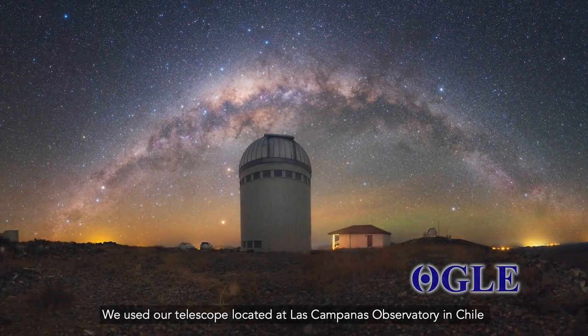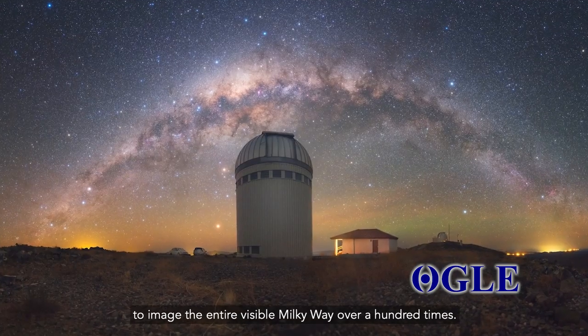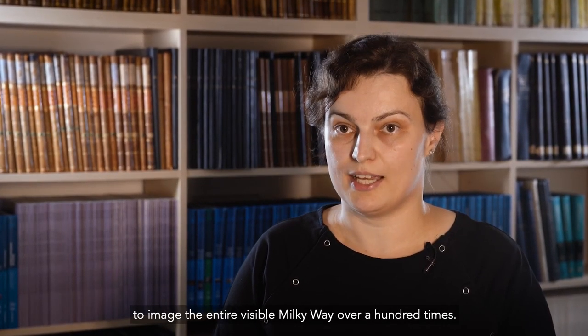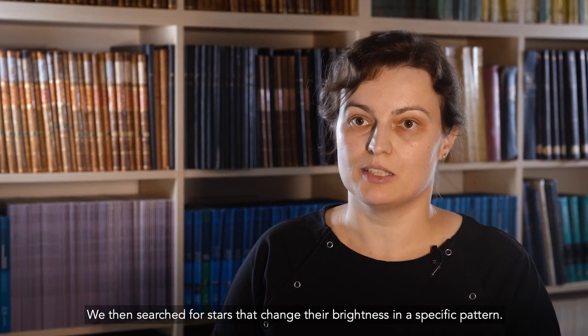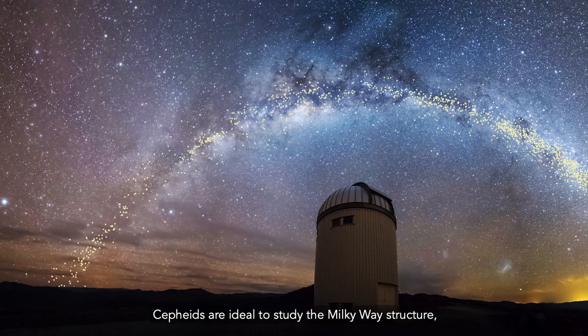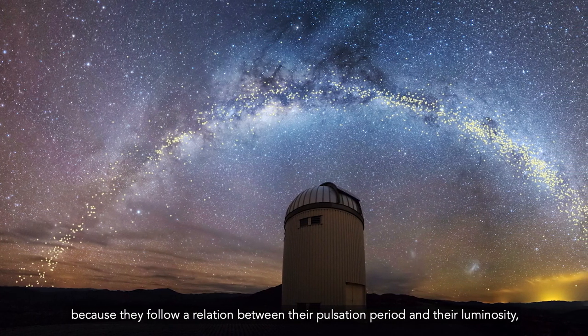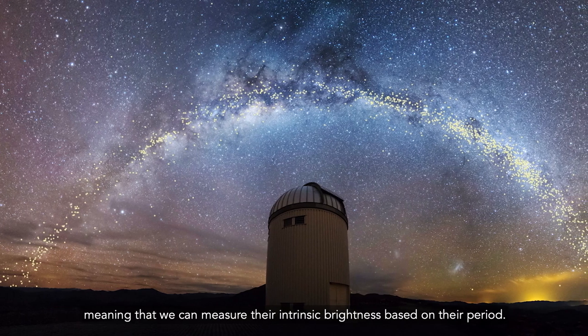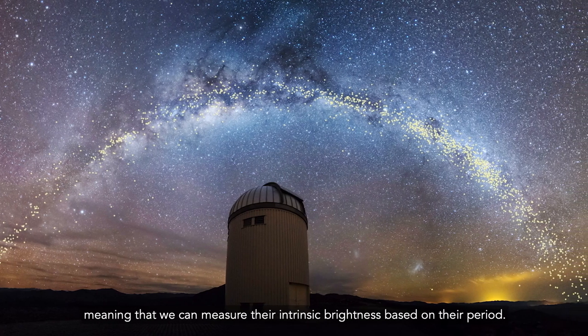We used our telescope, located at Las Campanas Observatory in Chile, to image the entire visible Milky Way over 100 times. We then searched for stars that change their brightness in a specific pattern. Cepheids are ideal to study the Milky Way structure because they follow a relation between their pulsation period and their luminosity, meaning that we can measure their intrinsic brightness based on their period.